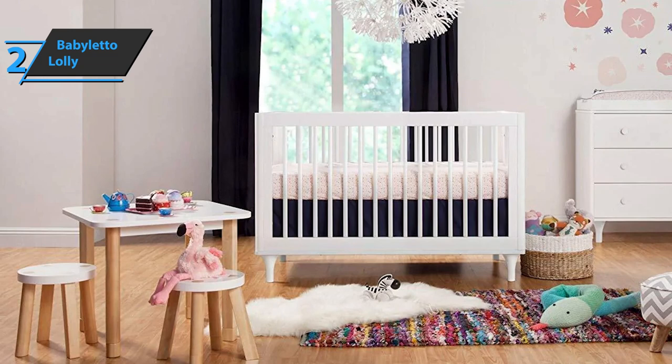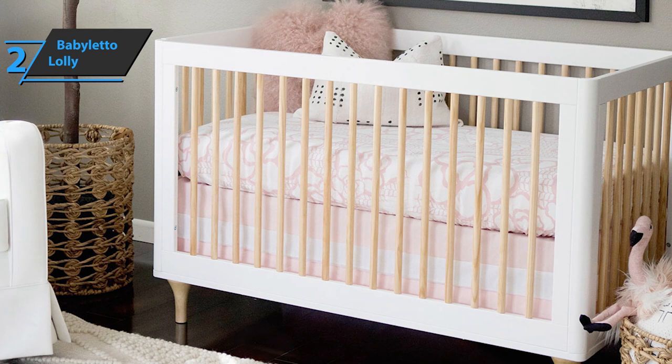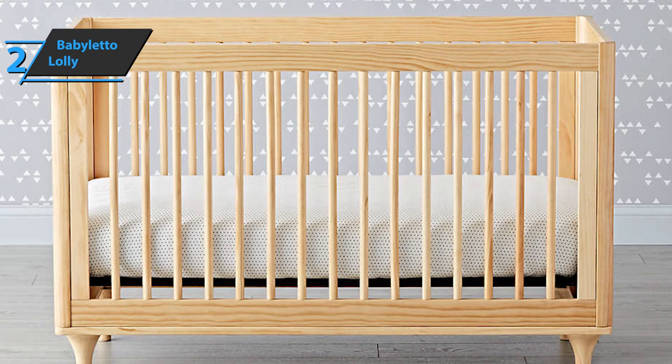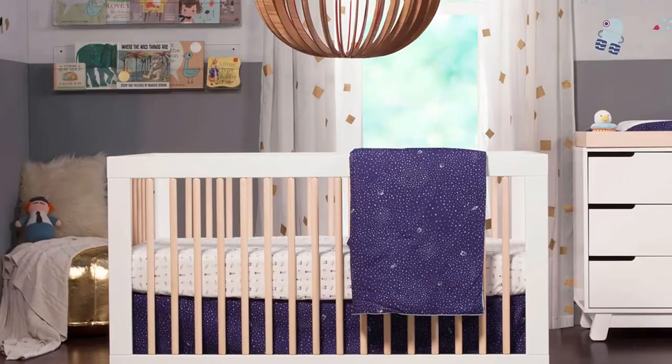The Baby Leto Lolly comes in white and natural color, with black, natural, gray, navy, and many other finishes also available. In terms of dimensions, this product weighs 50 pounds with dimensions of 78 by 13.5 by 142.5 inches. Users are completely satisfied with this product and point out no objective shortcomings. This is a quality product, and all we can do is recommend it.